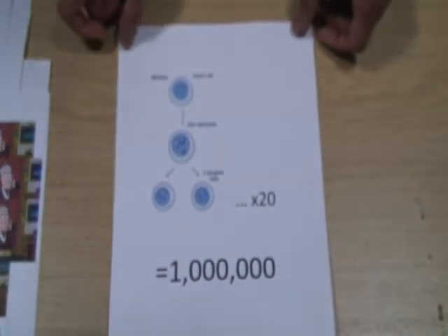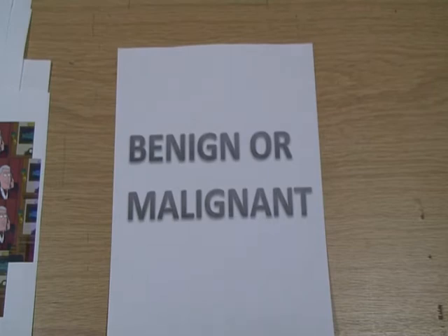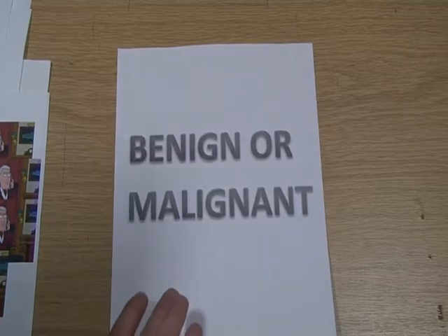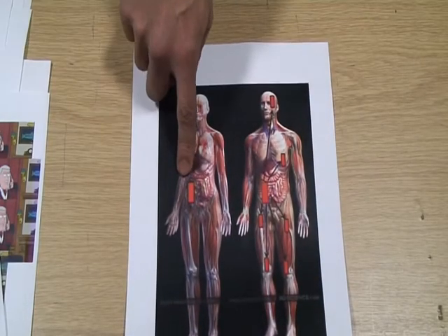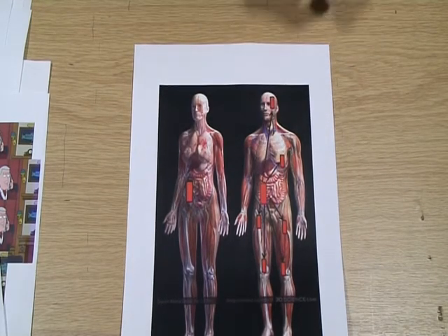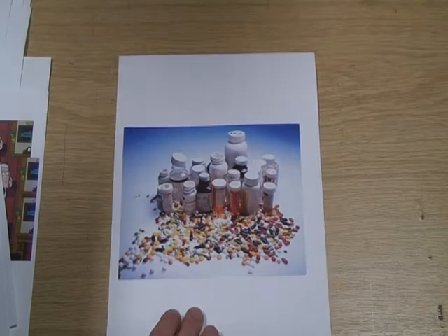After twenty cell divisions, you can get a million cancer cells from a single original cell. What defines whether a cancer is benign or malignant is crucial to deciding on the treatment. A benign tumour is confined to its original location, whereas a malignant tumour is capable of invading adjacent normal tissue and spreading to other tissues and organs. So how do we treat cancer? There are three principal methods: surgery, chemotherapy and radiation.